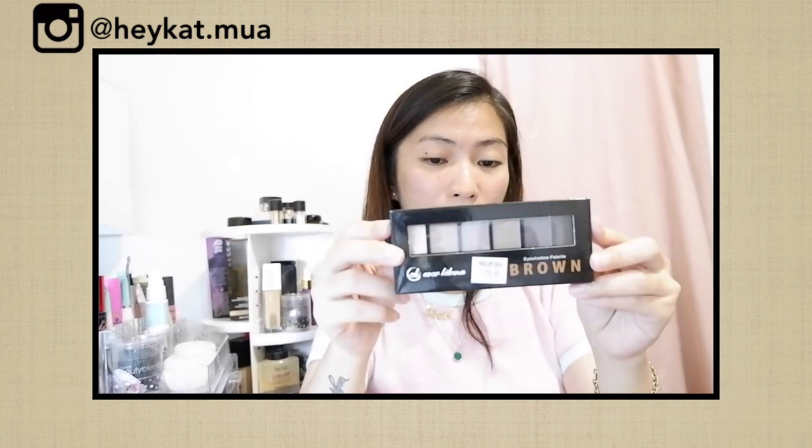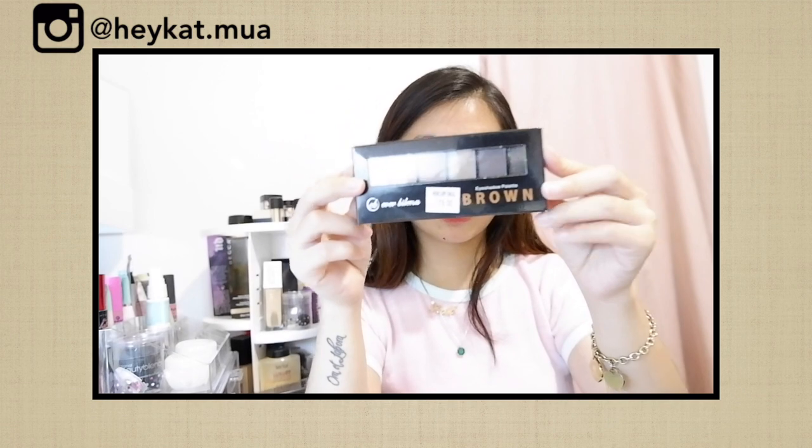Next, lash curler. It's just 95 pesos. And sana maganda siya. Kasi pinaglaban ko talaga ito kahapon — kailangan kasama siya sa 1,000. Next, eyeshadow. Hindi makukompleto ang makeup pag walang eyeshadow, kahit very minimal. So, it's their brown shade eyeshadow palette ng Everbilena. 175 lang siya, girls.